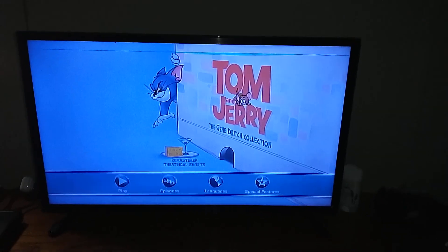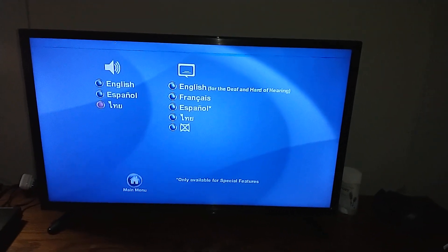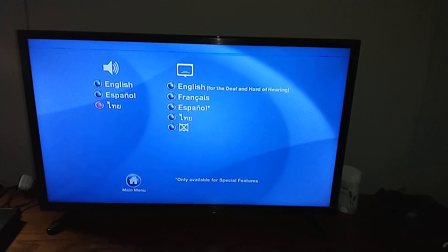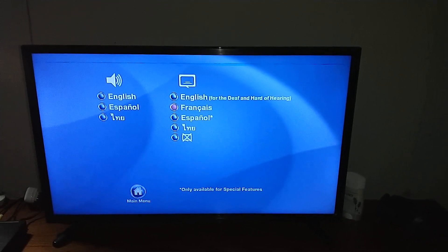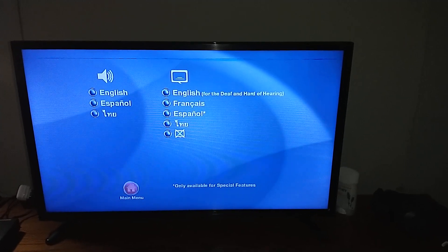Now for languages, we have English, Spanish, and Thai. No Portuguese and French sadly. For subtitles we have English for the deaf and hard of hearing, French, Spanish, Thai, and off.